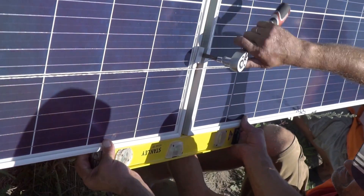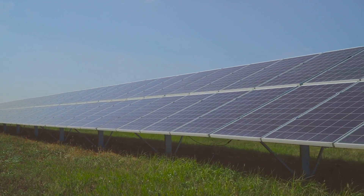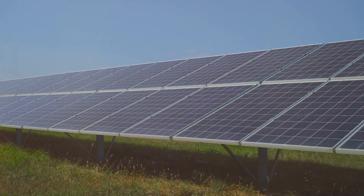Feeling handy? Let's dive into some DIY projects for renewable energy. Rolling up your sleeves and doing it yourself isn't just a way to save money — it's about gaining valuable skills that can boost your self-sufficiency, especially when the going gets tough.